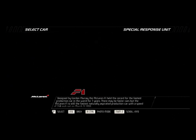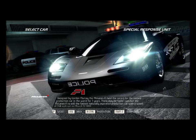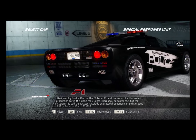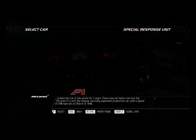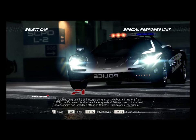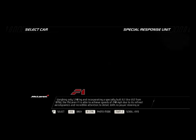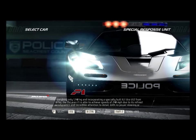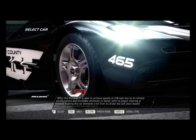Designed by Gordon Murray, the McLaren F1 held the record for the fastest production car in the world for 7 years. There may be faster cars, but the McLaren F1 is still the fastest naturally aspirated production car, with a speed of 240 mph set on March 31, 1998. Weighing only 1,140 kg and incorporating a specially built 6.1-liter V12 from BMW, the McLaren F1 is able to achieve speeds of 240 mph due to its refined aerodynamics and incredible attention to detail.